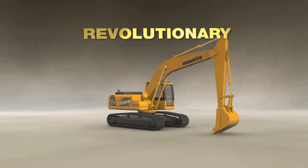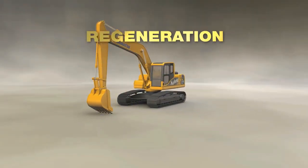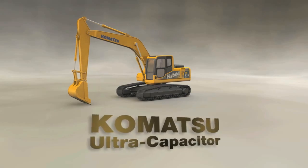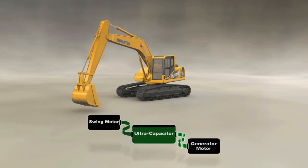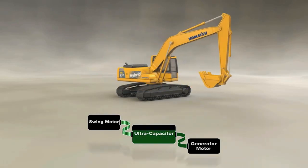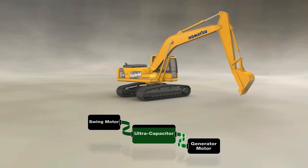Komatsu's revolutionary hybrid system works on a principle called regeneration. The key component is the unique and innovative Komatsu Ultra Capacitor. It's simple, and it raises the bar for the industry by offering unrivaled efficiency. The kinetic energy generated during the slowdown phase of every swing is converted to electricity and captured by the ultra-capacitor.